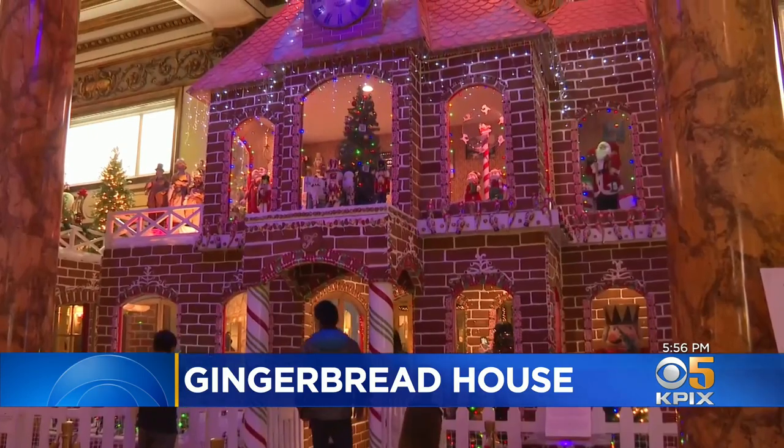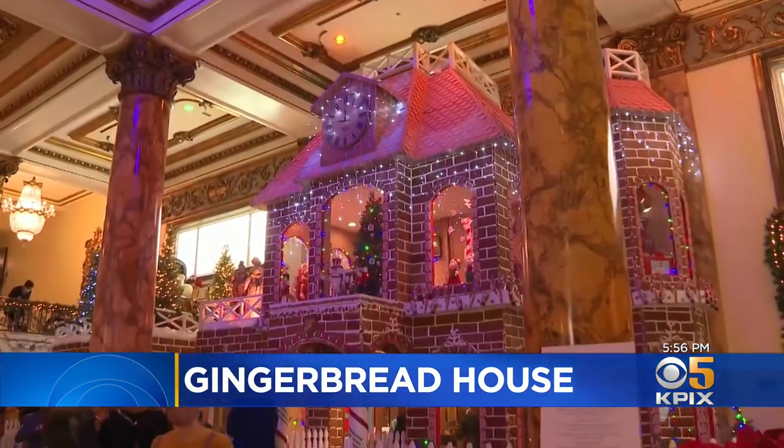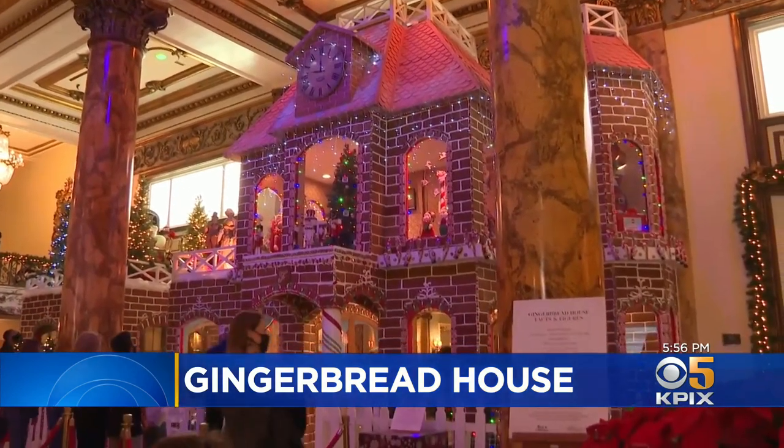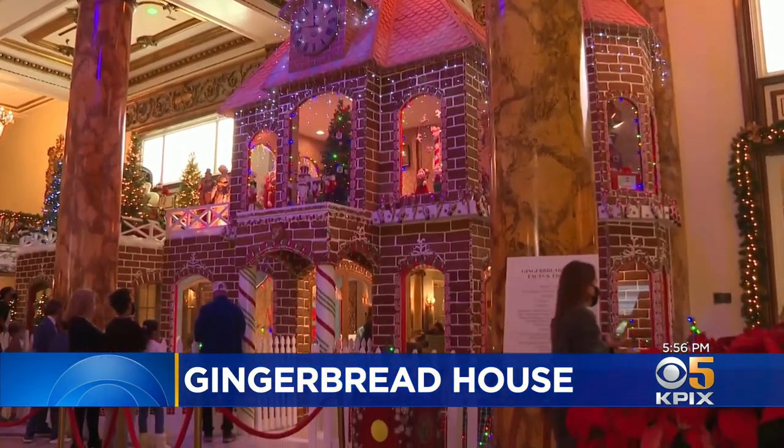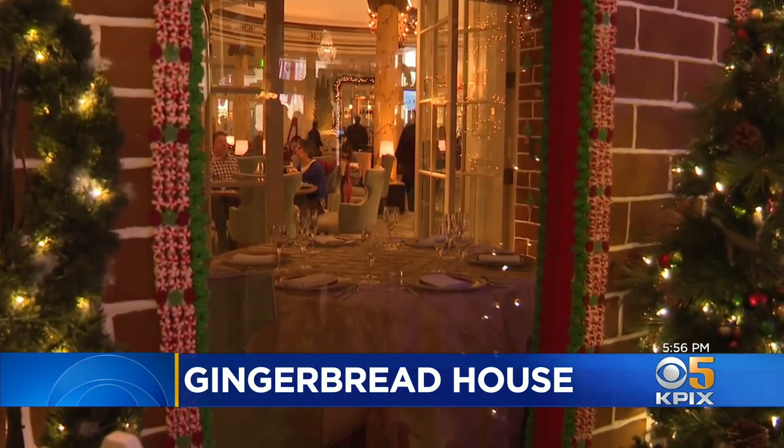This is the Victorian house that sugar built — a centerpiece in the lobby of San Francisco's Fairmont Hotel. It towers at 22 feet tall and 23 feet wide, and up to eight people can even dine inside one of its rooms.